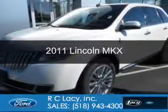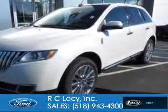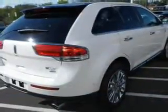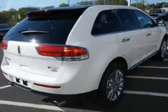This is a certified pre-owned 2011 Lincoln MKX. It's powered by all-wheel drive, a 3.7-liter 6-cylinder engine, and a 6-speed automatic transmission.